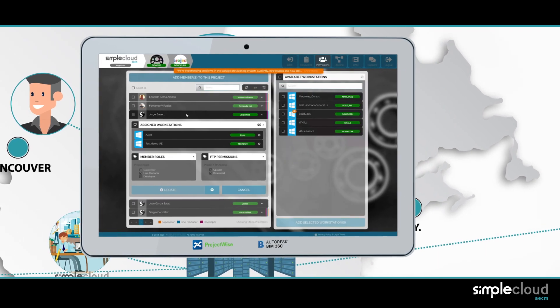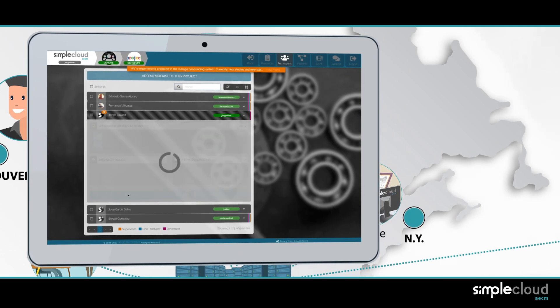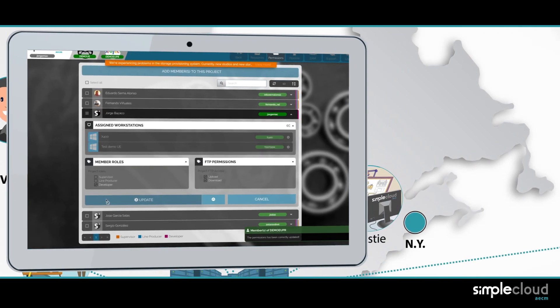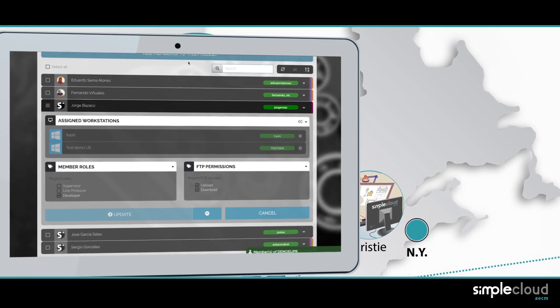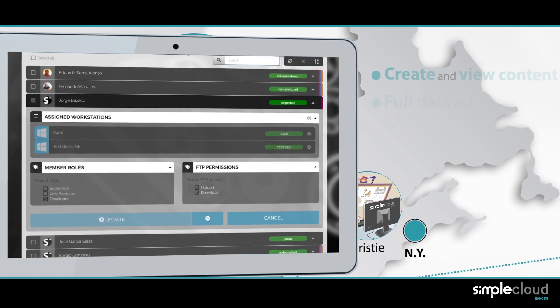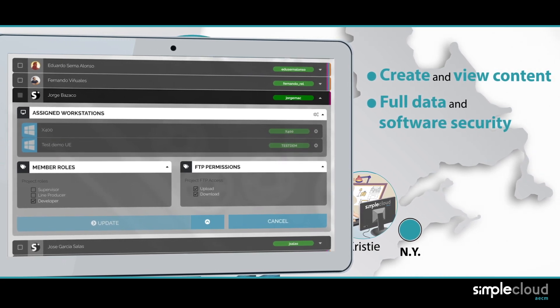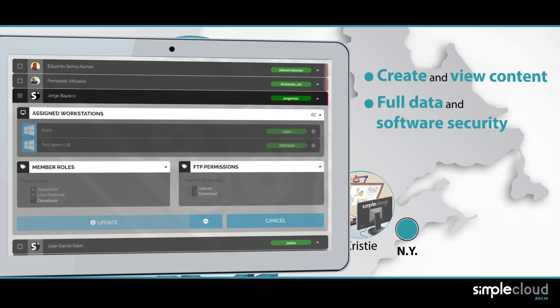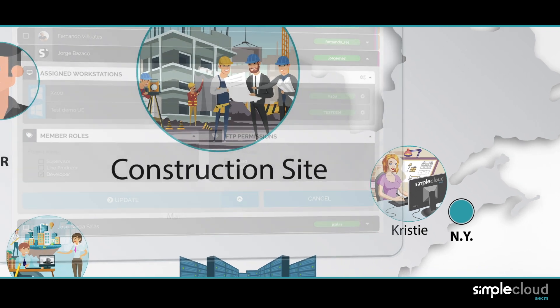SimpleCloud natively supports BIM methodology. Leticia can see a daily update of what has been done as content is generated online and stored in centralized storage. Due to the confidential nature of the job, users can't download content unless they're explicitly allowed to — so they can create and view it, but they can't delete or copy it.